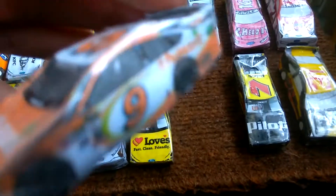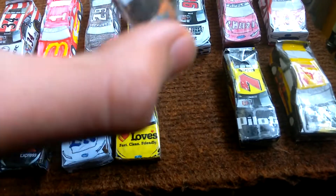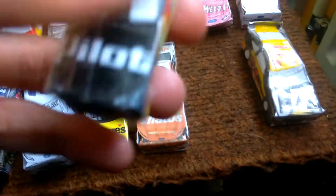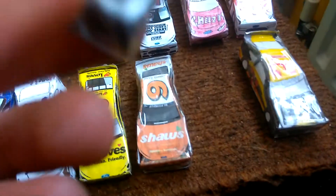Then Sam Hornish Jr's Number 9 Shores Ford Fusion. And then it's Michael Annett's Pilot Flying J Chevrolet. But if I did make a stop motion series, I'd be using this as Alex Bowman, because he now drives the Number 7.